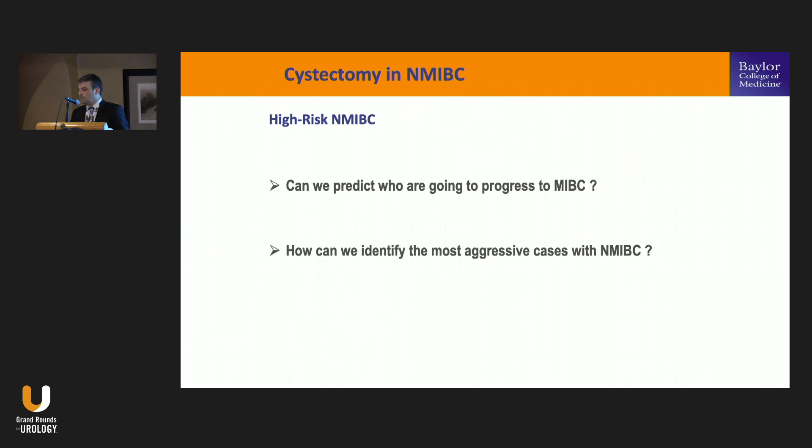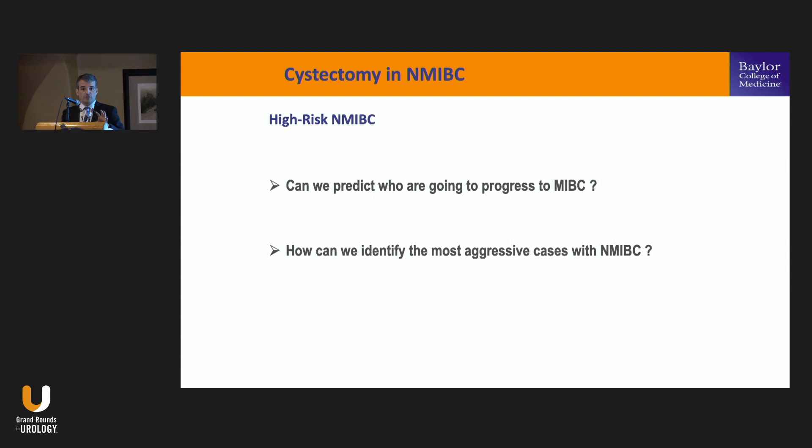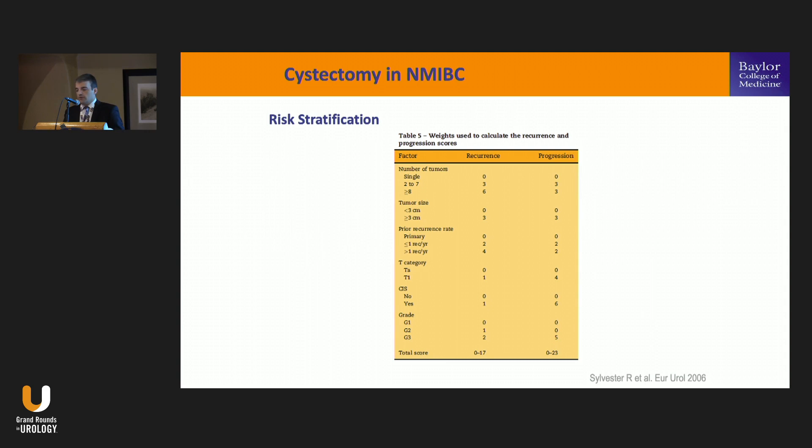Looking at these studies, it might seem we should offer radical cystectomy for every single patient with T1 high-grade — but not so fast. We know that 50% or more of these patients with non-invasive disease still have a durable response with TUR, BCG, and intravesical therapies. Also, cystectomy is a morbid procedure with significant quality-of-life impact. So the key questions are: how can we predict who is going to progress, and how can we identify the most aggressive cancers to treat them aggressively while sparing others from morbidity?